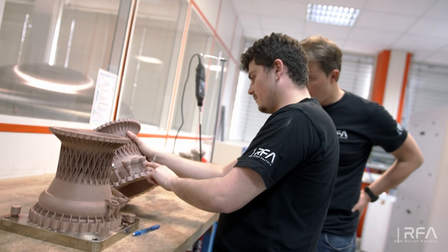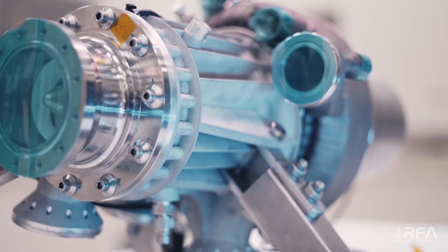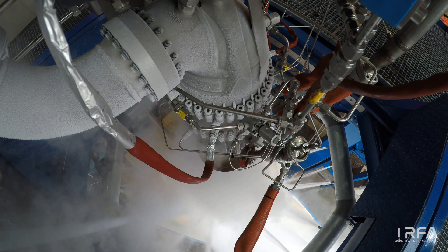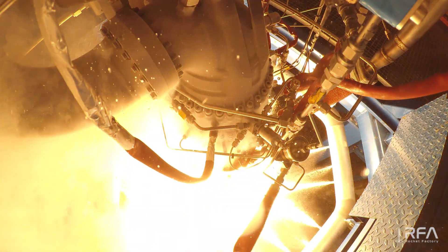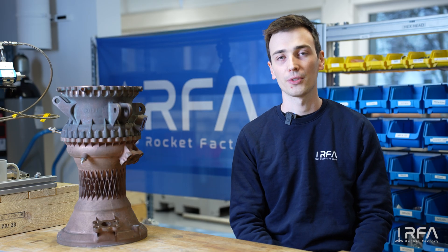On top of that, 3D printing gives us a lot of flexibility in design. We actually print all of the combustion chamber in-house. We have the unique advantage of having multiple alloys that we print in-house — some of these alloys are oxygen-ignition resistant, so they're very well suited for the stage combustion cycle. And that allows for very creative and cost-effective solutions.